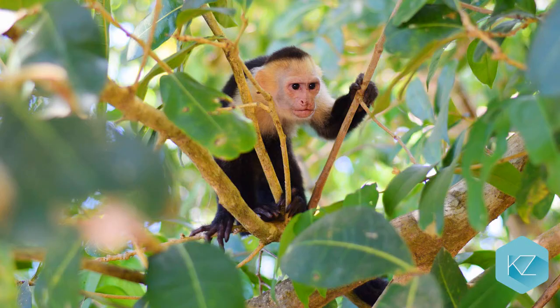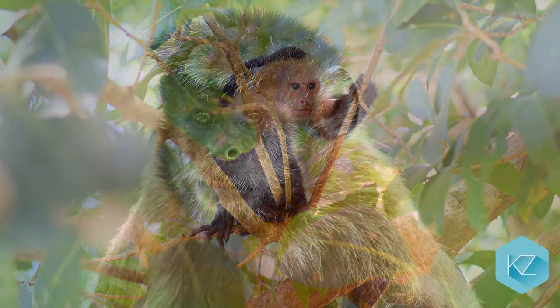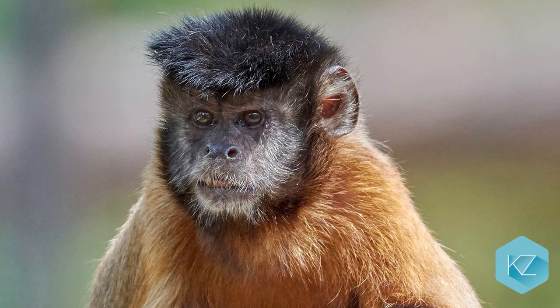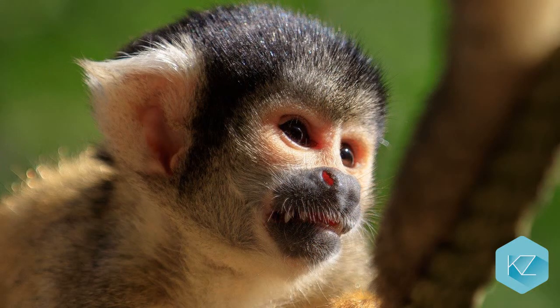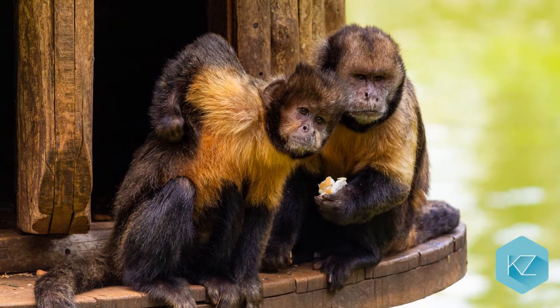Capuchin: Amongst the New World monkeys, the Capuchin monkey is the most intelligent one. They are very aggressive when it comes to their territory and they're not afraid to fight. They are able to use sticks and rocks as tools to eat crabs or to drink juice from fruits, which means they must be very smart.